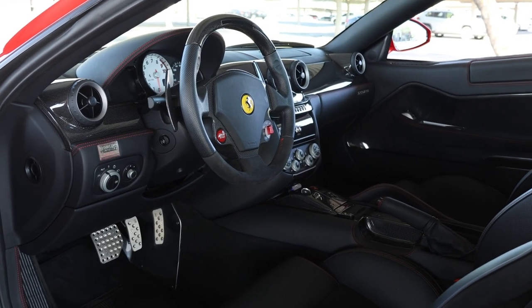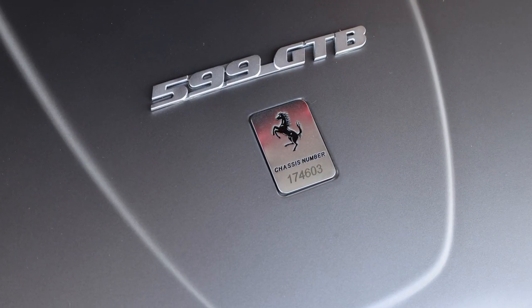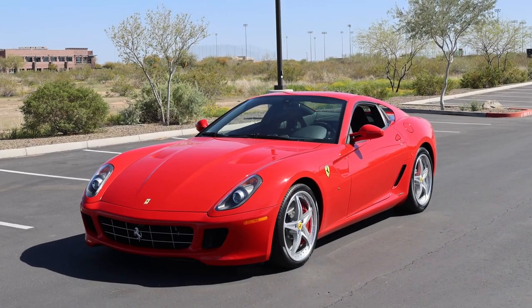This Rosso Corsa over Nero example was sold new from Ferrari Lake Forest in Lake Bluff, Illinois, with a total suggested retail price of $364,624.